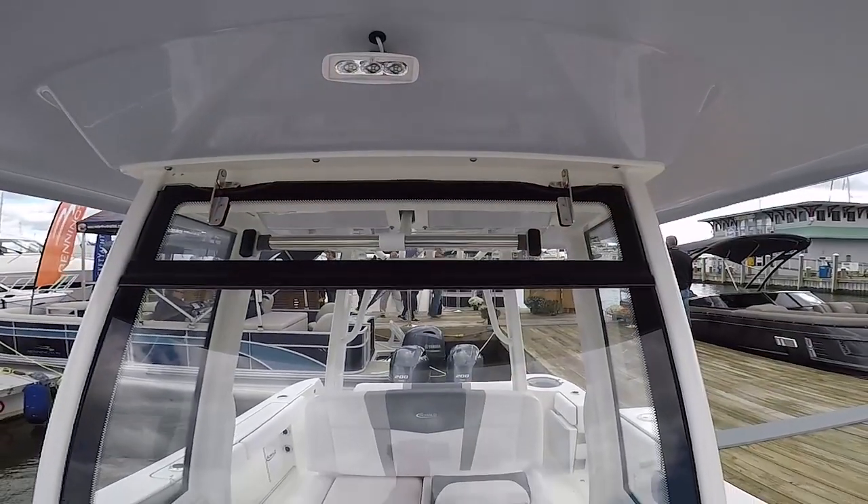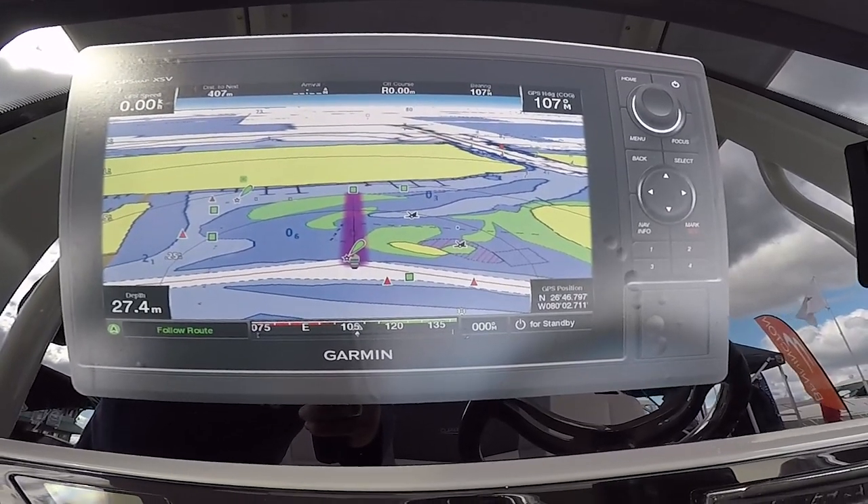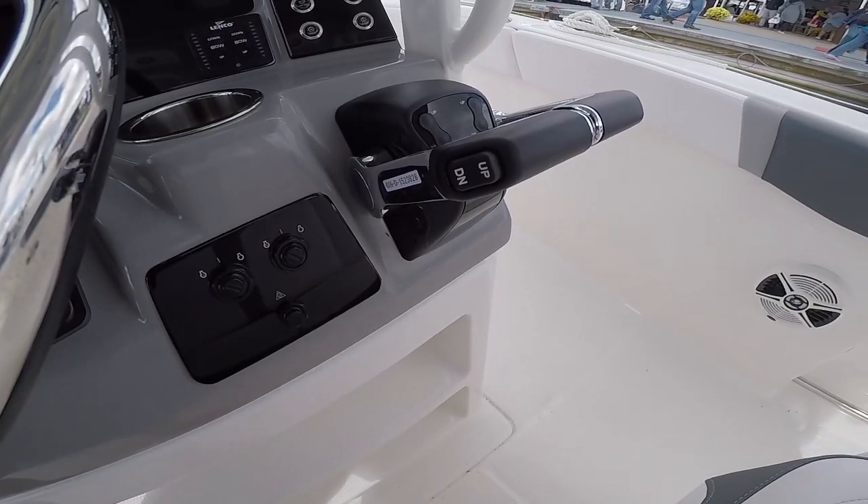At the helm, the boat is wrapped in a windshield with an electronically opening louvered vent and a flush dash. This boat will have the Yamaha Command Link system with electronic throttle controls and a tilt steering wheel. Fly by wire — that's pretty awesome.